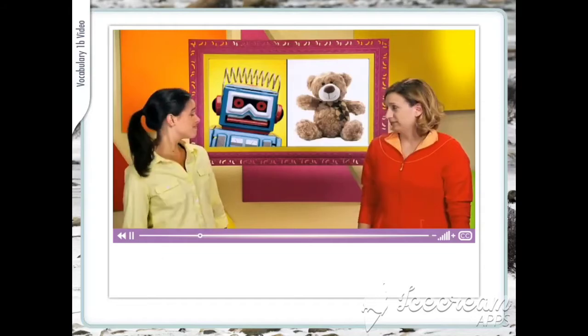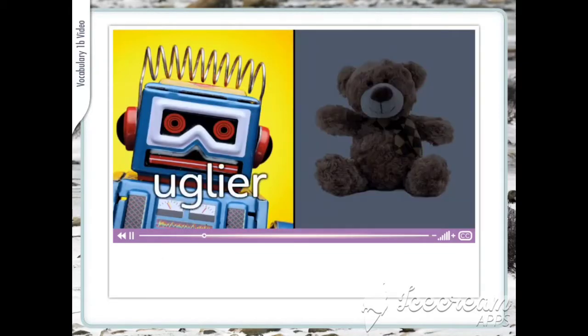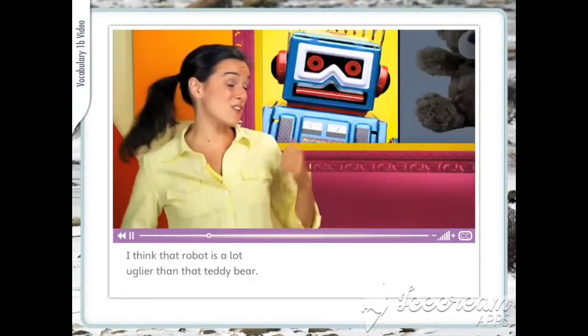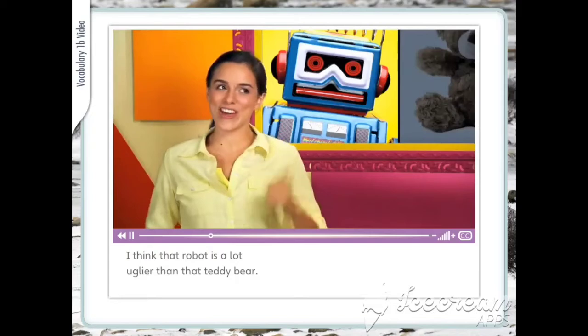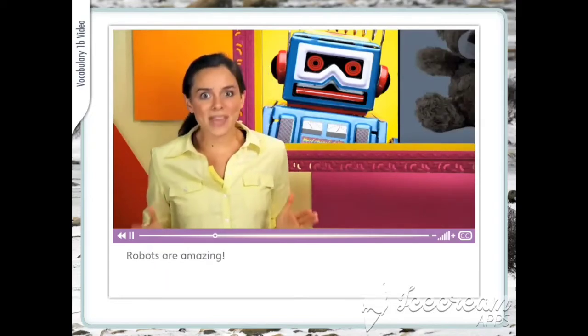Uglier. I think that robot is a lot uglier than that teddy bear. But I like robots. Robots are amazing.